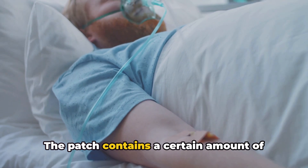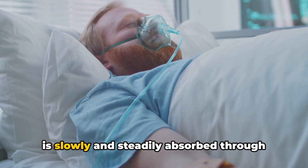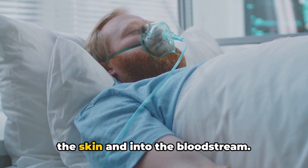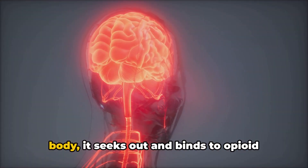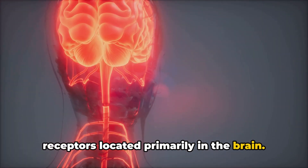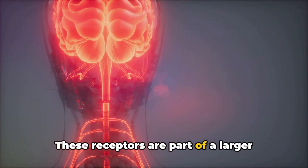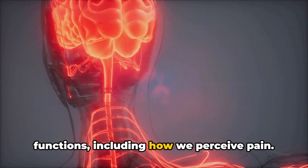The patch contains a certain amount of fentanyl, a potent synthetic opioid, which is slowly and steadily absorbed through the skin and into the bloodstream. As the fentanyl makes its way into your body, it seeks out and binds to opioid receptors located primarily in the brain. These receptors are part of a larger system that controls a host of bodily functions, including how we perceive pain.